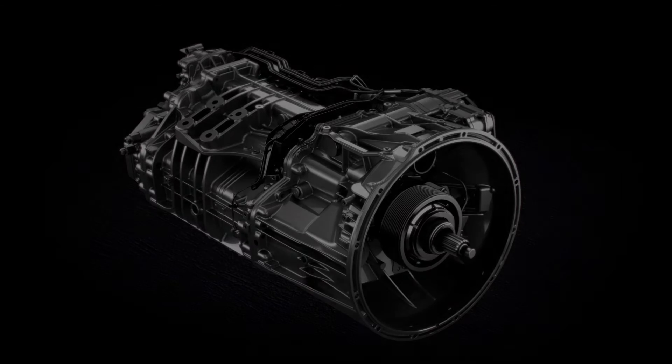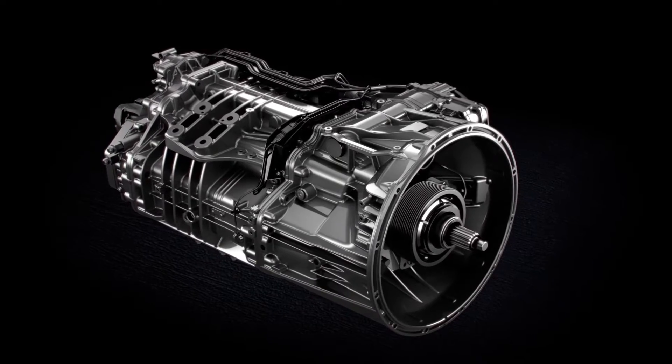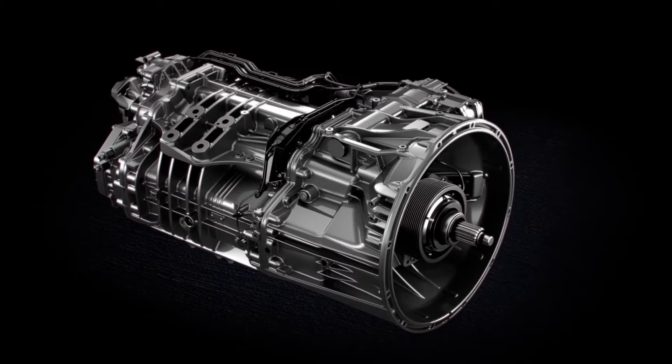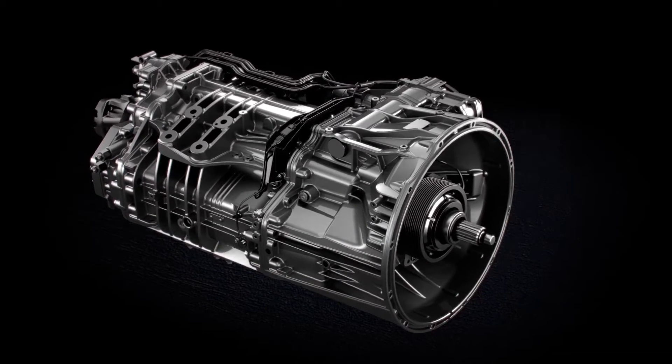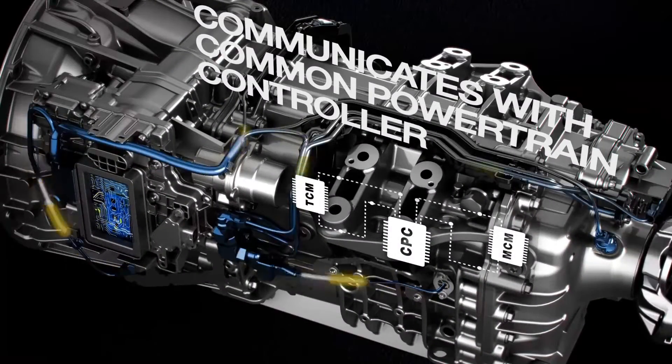Introducing the Detroit DT12 Transmission — an ideal choice for pairing with a Detroit engine and axles. Communication between engine and transmission using a single centralized controller optimizes operations.